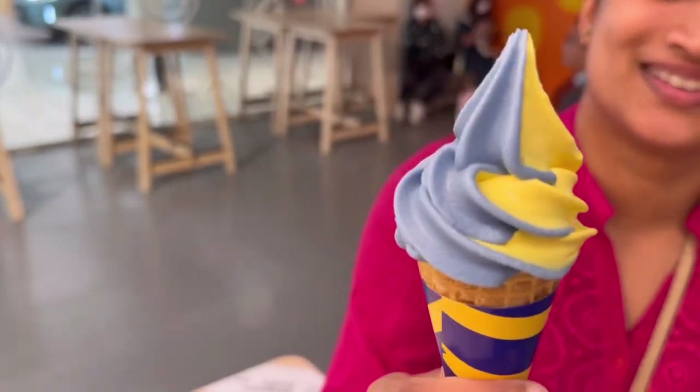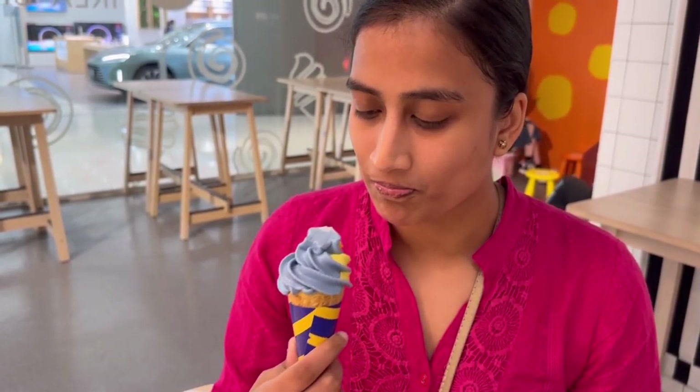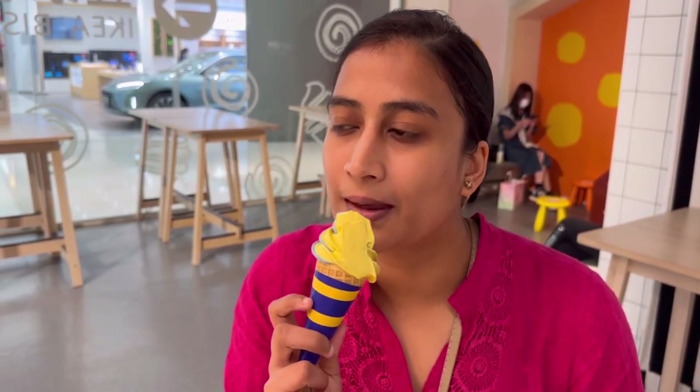As soon as we came out we saw the IKEA ice cream being advertised, and we thought we can't end our journey without getting it. I mean look at it — it's the signature IKEA colours, blue and yellow. It smells like banana — yep, that's banana. The yellow is banana flavour and the blue is another flavour, something a bit sour. It's satisfying. That's nice.